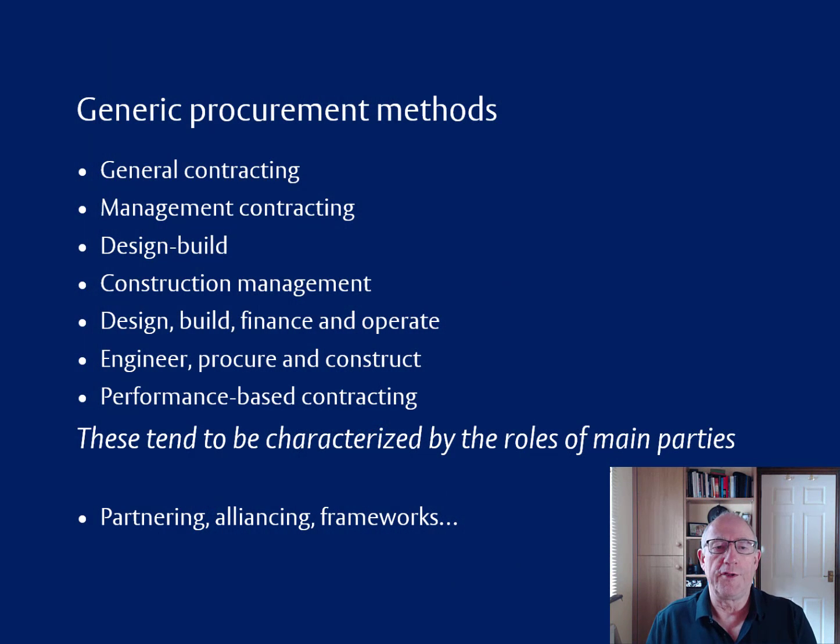So we've looked at some of the general procurement methods: general contracting, which has a variant of management contracting where all the work is subcontracted; we've looked at design-build, where the contractor takes responsibility for design; and we've looked at construction management, where there is no general contractor. In addition to those basic methods, there's also a bunch of methods that you could group together as design, build, finance and operate.